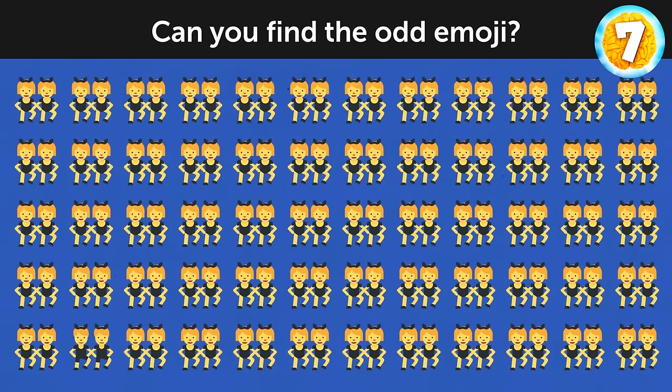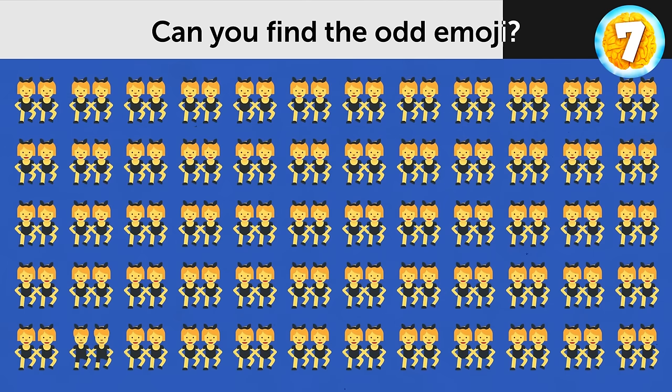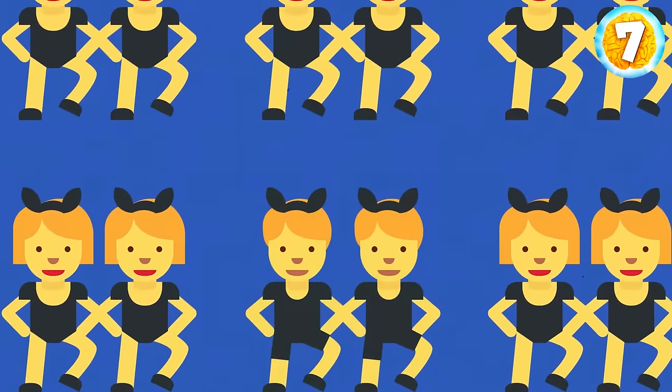Take a look at this picture. Can you find the odd emoji? These guys over here.